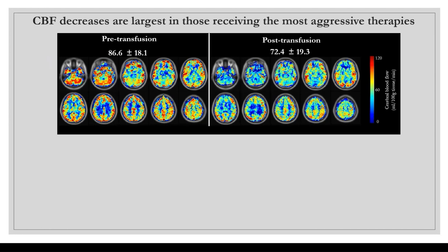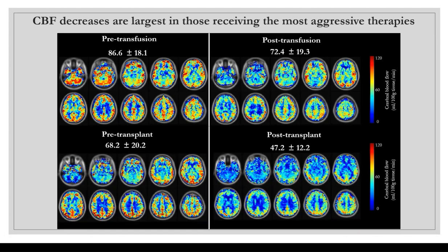Cerebral blood flow decreases are largest in those receiving the more aggressive therapies. This heat map shows ascending axial slices in the brain, with higher CBF in red-hot colors and lower CBF in blue-cool colors. Pre-transfusion patients have a mean CBF of 86.6, decreasing post-transfusion to a mean of 72.4. In patients who received transplant, CBF was approximately 68.2 before transplant, then showed a marked decrease to an average of about 47.2 following transplant.